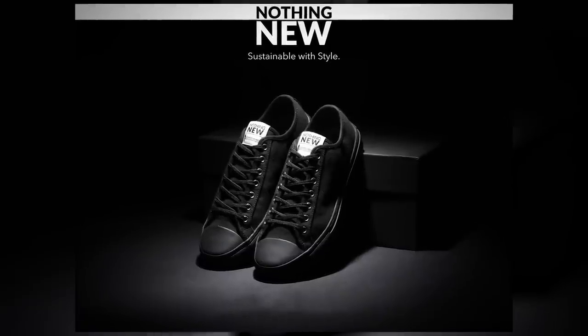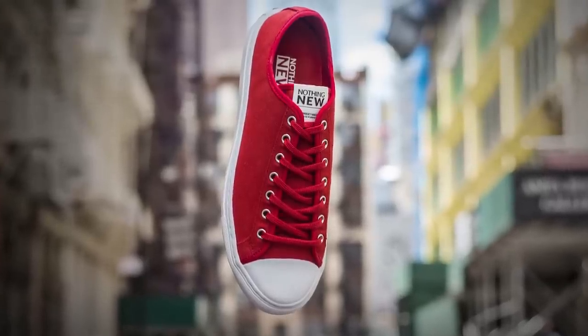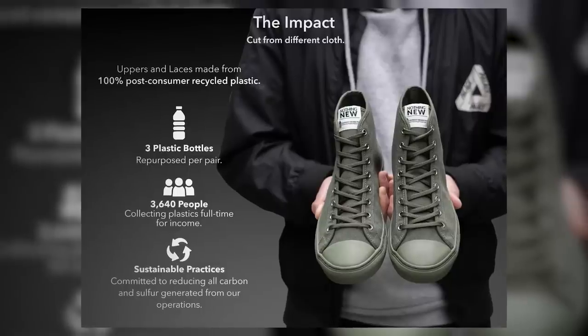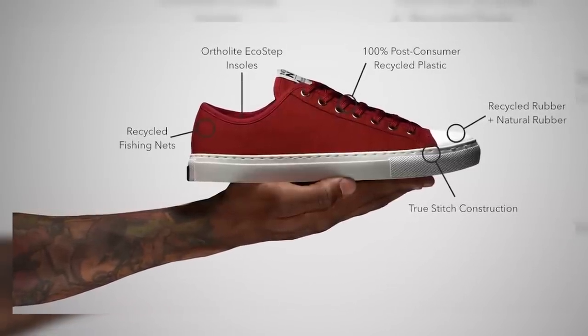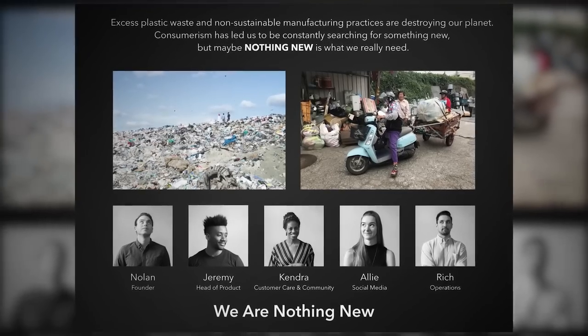I've talked about this company before and I'm proud to have them as a sponsor because these guys are making a difference. They make stylish, great-looking canvas sneakers, but what I love is that they're taking recycled bottles to make these sneakers. The rubber is recycled rubber, and even the inside of the shoe uses recycled fishing nets. You've got to love a company that's really doing great things for the environment. In fact, compared to a pair of shoes that use cotton, a pair like this uses a hundred gallons less water.